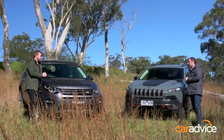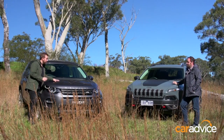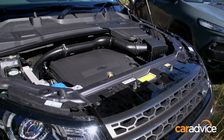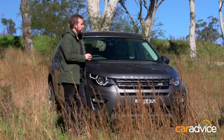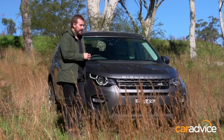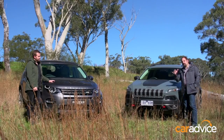I don't have as many toys as you do, Trent, but what I do have is a whopping, thumping, torquey turbo diesel engine where you've got a high-pitched revvy V6. And I know we've both got those terrain selection systems, but I'm convinced that Land Rover has the advantage in that department. Okay, well, it's Jeep first, so let's jump in.